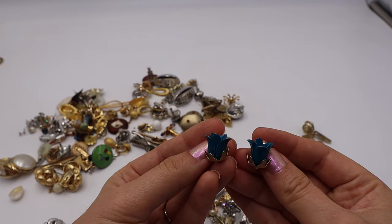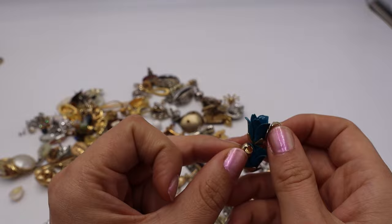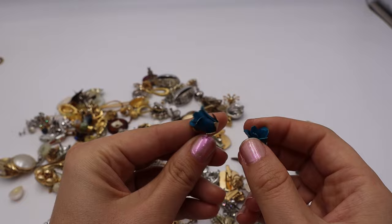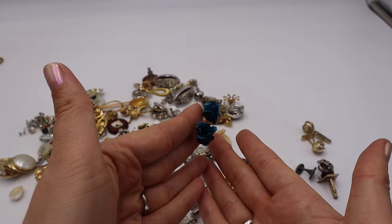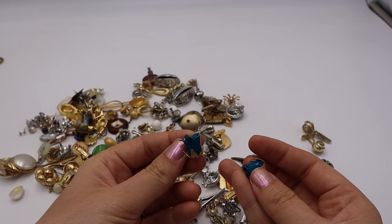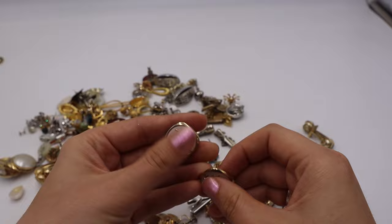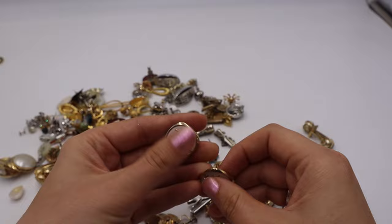I do pretty decently with enameled flower brooches, and these are enameled three-dimensional tulip earrings — not marked but likely 1960s. Teal blue color. I would be surprised if these stuck around long because of the color and style. I see a lot of brooches like this but not earrings, so that was fun.